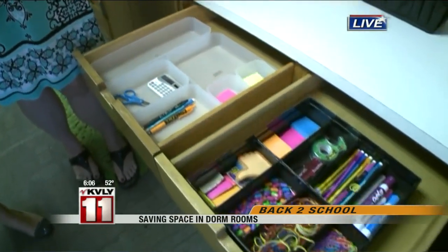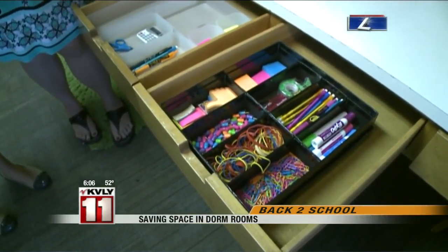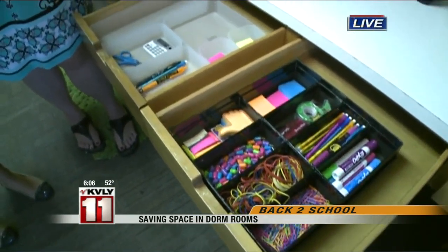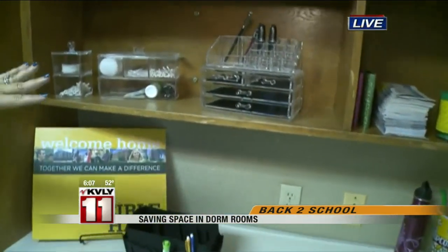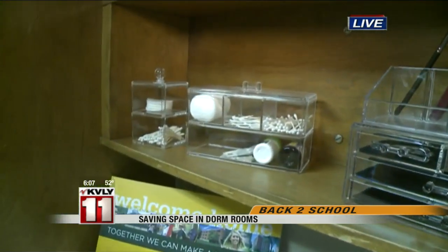NDSU is where we're at this morning and they have some great space in a dorm room. I have moved two kids into colleges in different states and they do not have this much space. They're very blessed to have this much space at NDSU. A lot of times, desks are used as makeup stations — that's where girls get ready and plug their curling irons in. So we just have some products that easily display your makeup and keep you organized.